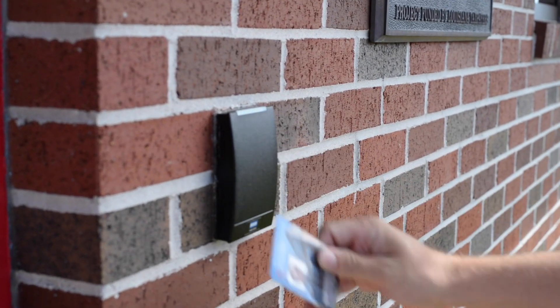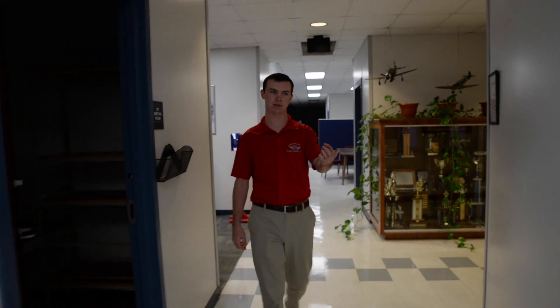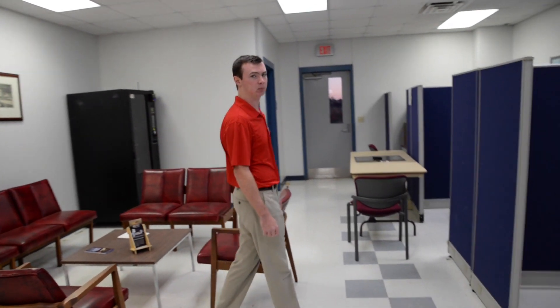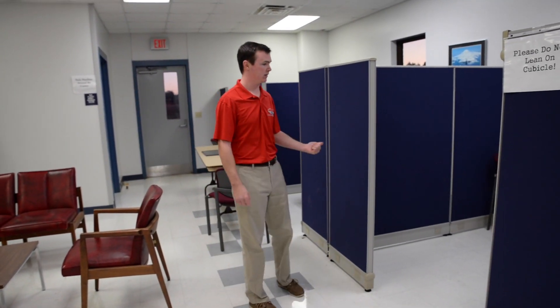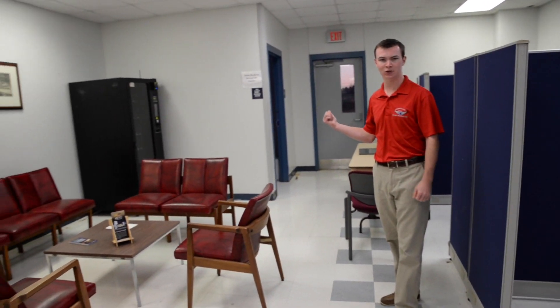Hello and welcome to Flight Ops here at Ruston Regional Airport. We're about three miles east of Ruston on Highway 146. Students have access to the door via their student ID during normal business hours. Inside Flight Ops we have the Assistant Chief Flight Instructor's Office. There is also a multi-purpose aviation classroom for organizational meetings and for some aviation classes, although the majority of your aviation classes will take place on campus at Davison Hall.